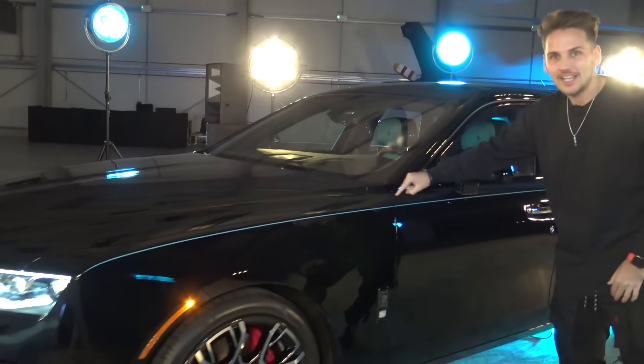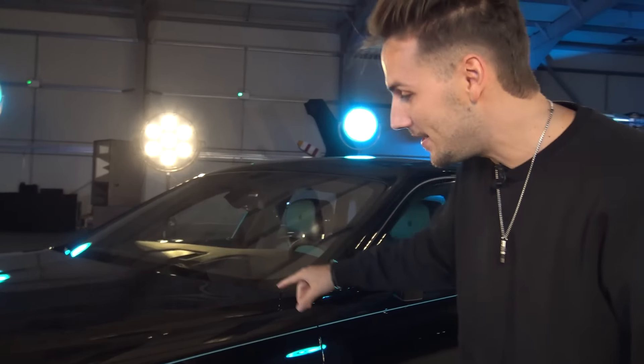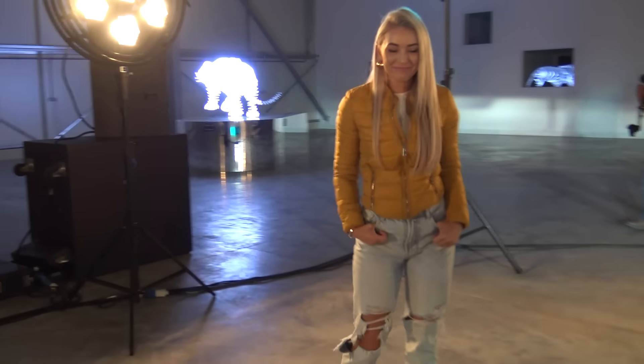This right here is the darkest black in the car industry. There's actually 45 kilos of paint on this car right now. Imagine Inca's entire body mass — that's more or less about the same amount of paint as we have on here.